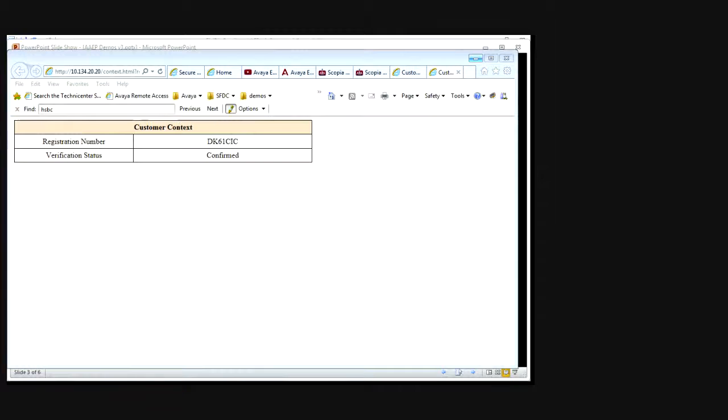Again, when the call comes through to the agent, the agent using 1X Agent gets a screen pop with the context information passed through from Experience Portal through Contact Center Elite to 1X Agent. In this case it gives the new registration number for this customer and again the verification status of that customer. Any information can be passed through that mechanism to 1X Agent.